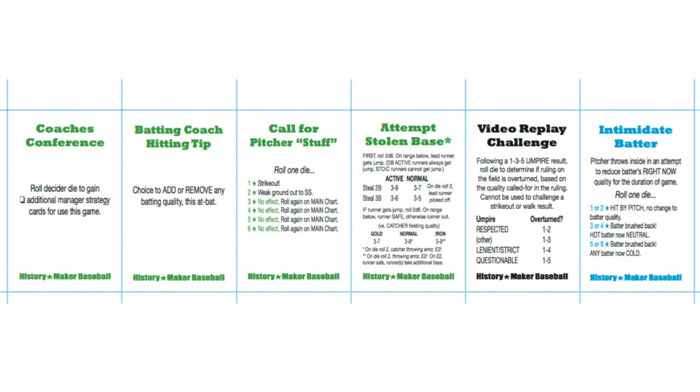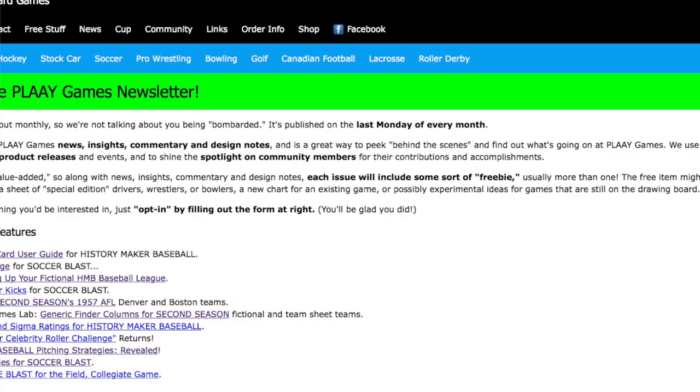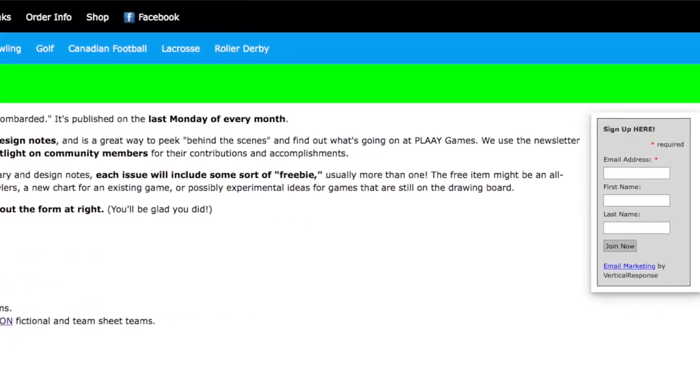In addition to that download, there are some other freebies highlighted by some additional manager strategy cards for History Maker Baseball. If you're not already subscribed to the Play.com newsletter, please check out the link below this video to get subscribed today. It's free, and you'll never miss another issue again.